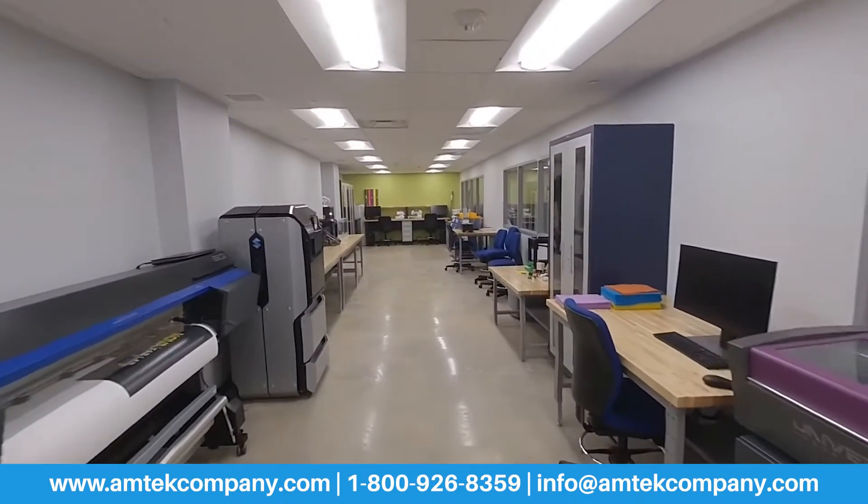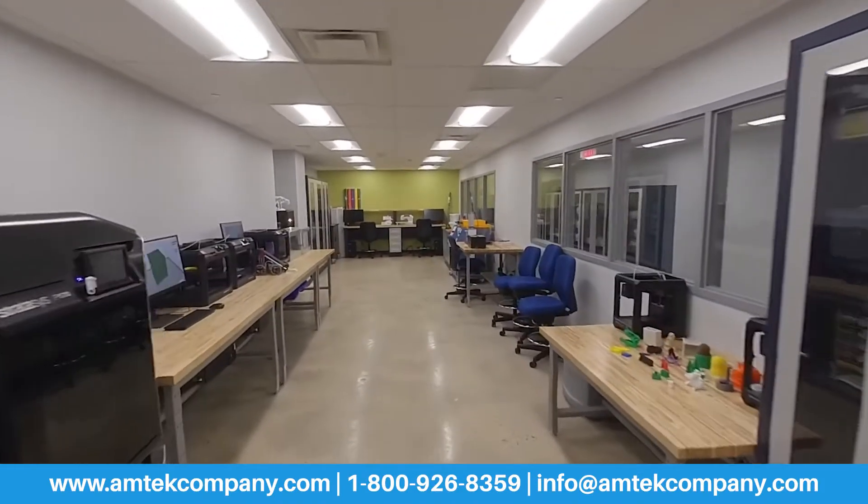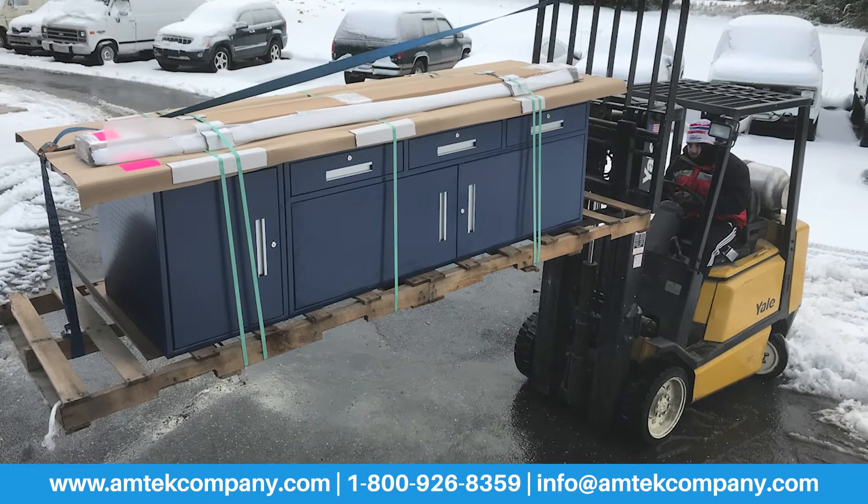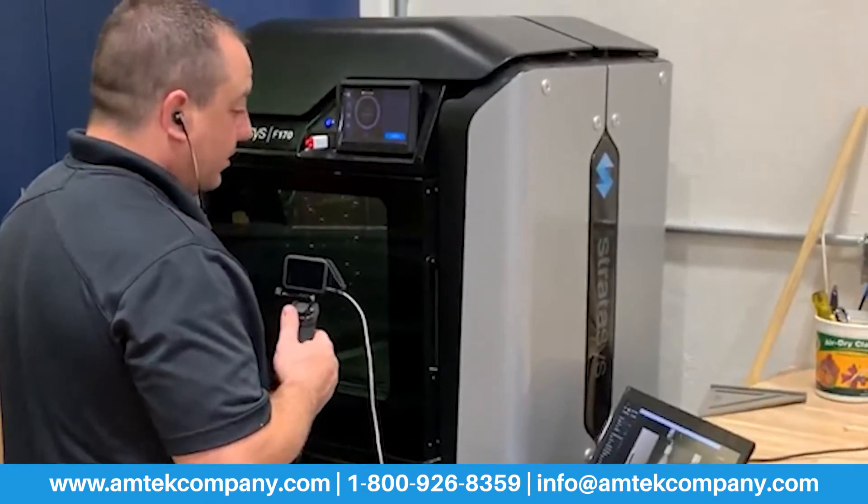We also specialize in maker space design and can help you through the entire process. We can help with the design and layout, equipment selection, logistics, installation, training, and long-term support of your space.